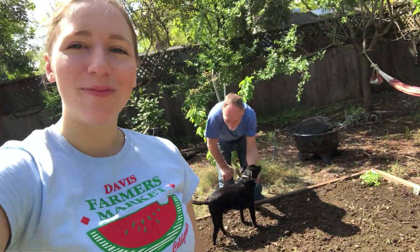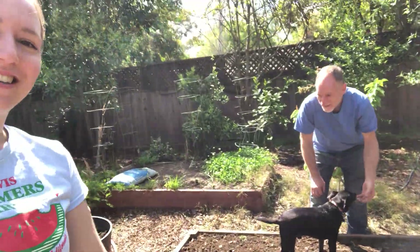Hey everyone! I'm Mary Ellen. I also go by Melon, like on my shirt, and I work for the Girl Scouts. I'm out here studying my spring garden and I'm with my dad, oh and my dogs.